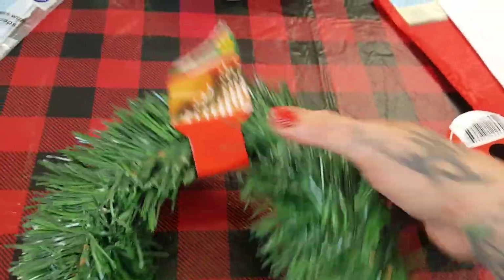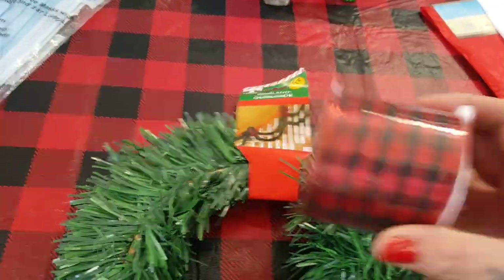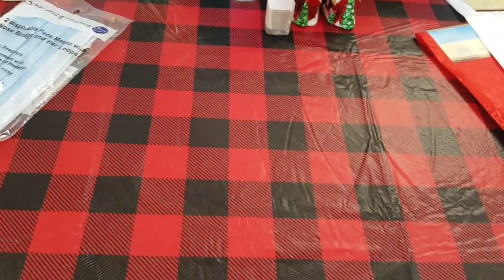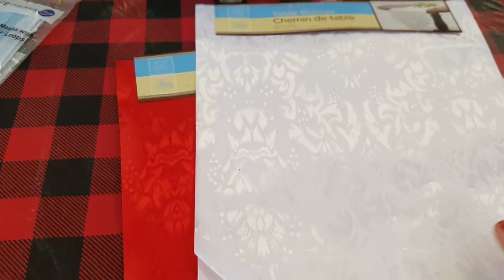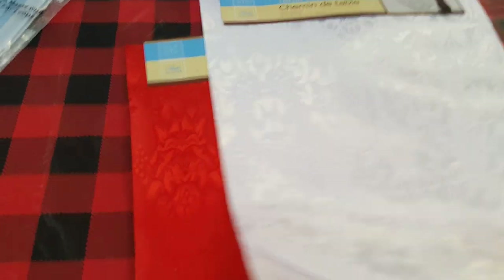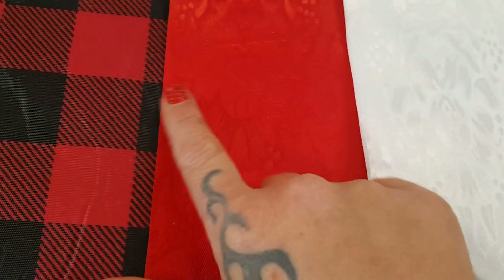I did pick up this — I'm going to be working on some garland to go around my kitchen window and this is 15 feet. I also picked up the buffalo check ribbon so I can make a bow for that. I always use these table runners to do a little bit of different accents when putting out the table decor, so I picked it up in white and in red, but I'm not really liking the color of the red, so we'll have to see.